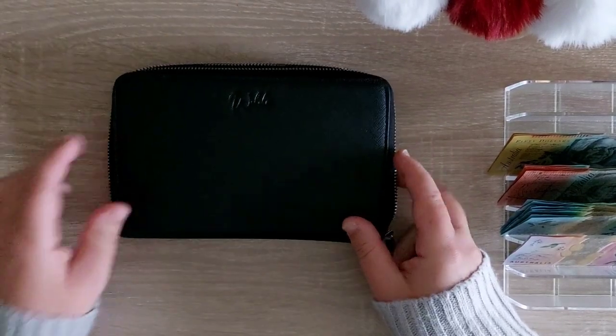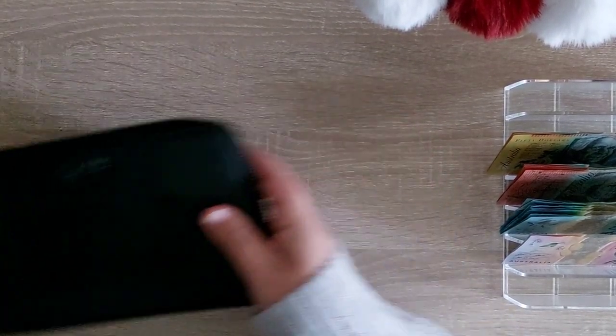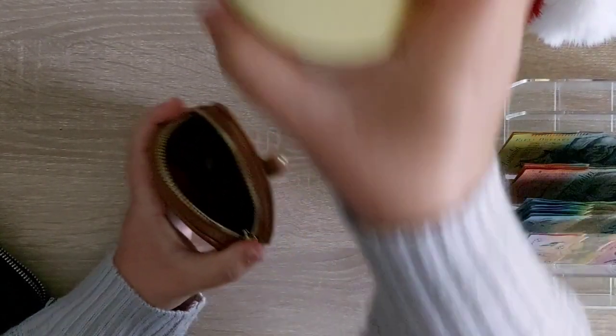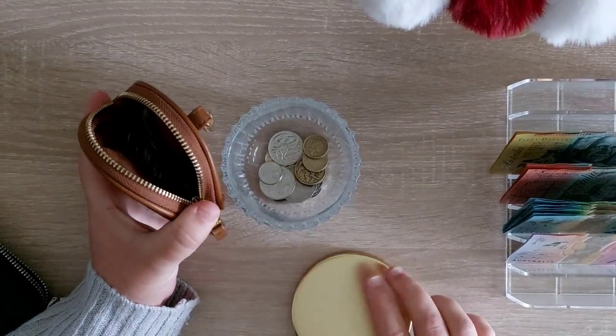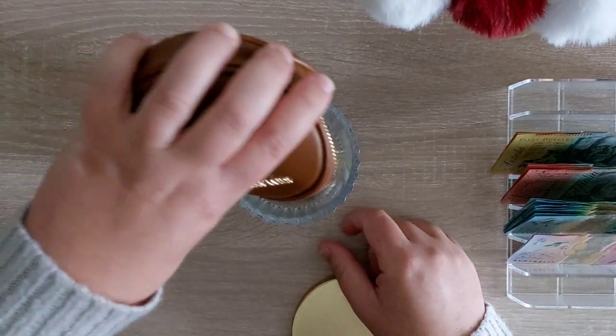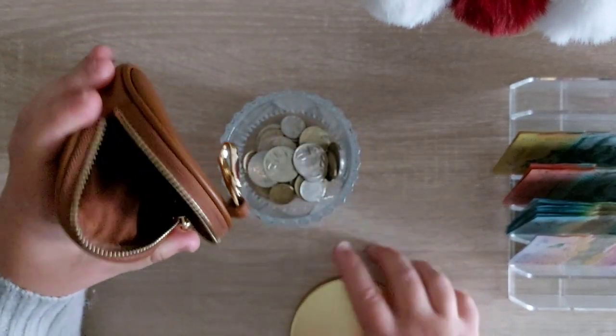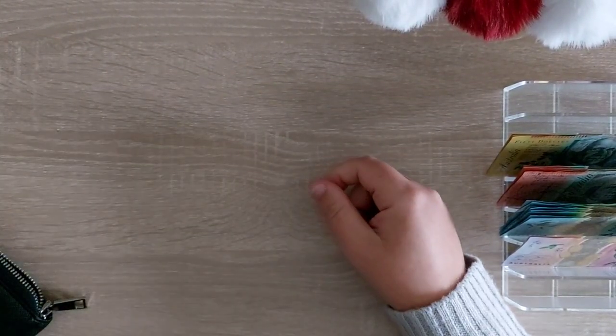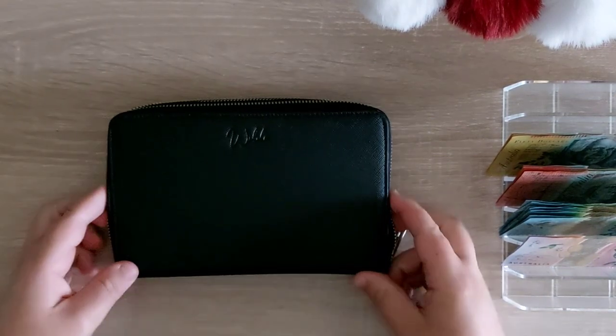We also have our coins, which just go into our little coin jar, and that will go into the challenge video. Alright, so let's stuff the wallet for the week.